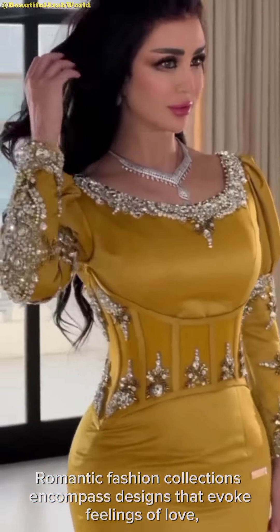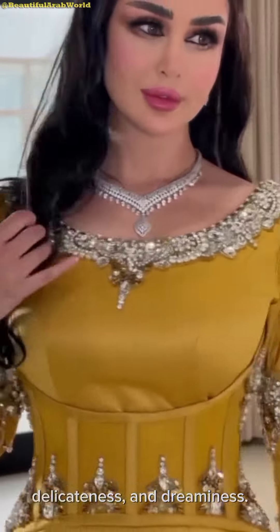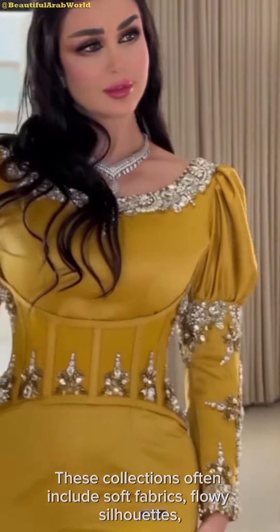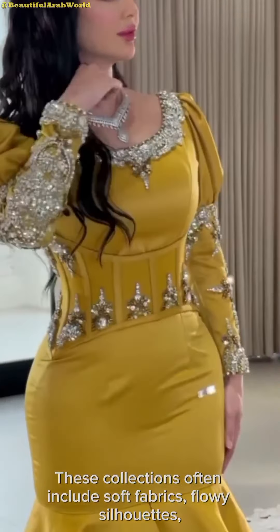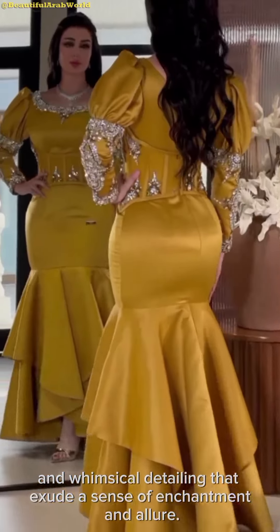Romantic fashion collections encompass designs that evoke feelings of love, delicateness, and dreaminess. These collections often include soft fabrics, flowy silhouettes, and whimsical detailing that exude a sense of enchantment and allure.